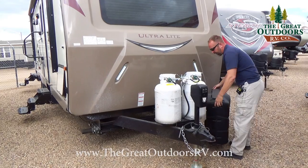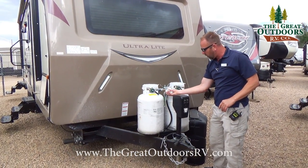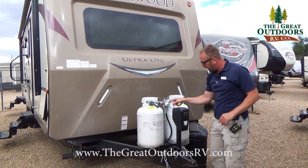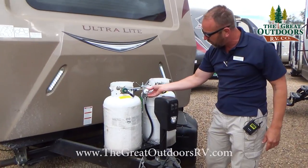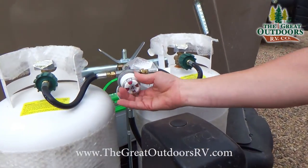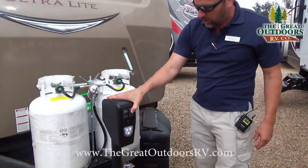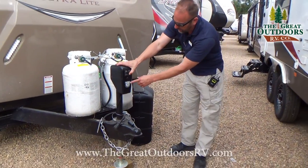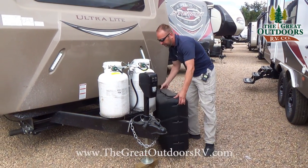You're also going to get two 30-pound LP bottles. There's a regulating valve here so you can choose which one you want to use. The red and green indicator will tell you which tank is going to go empty, so it'll tell you when to switch over and when to replace it. There's also a docking light on here and a power tongue jack — all cool features on this Rockwood.